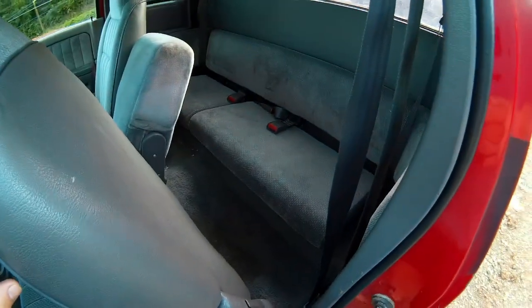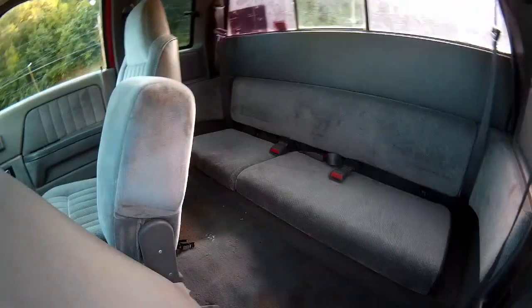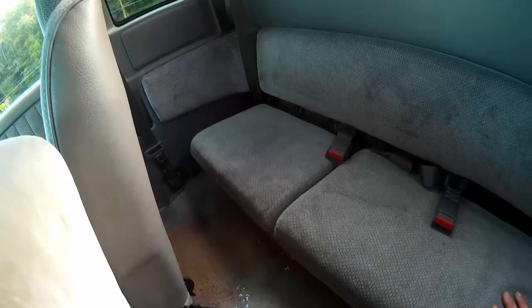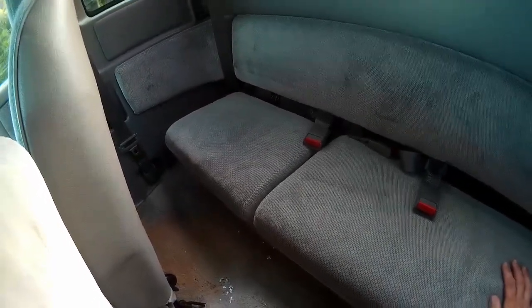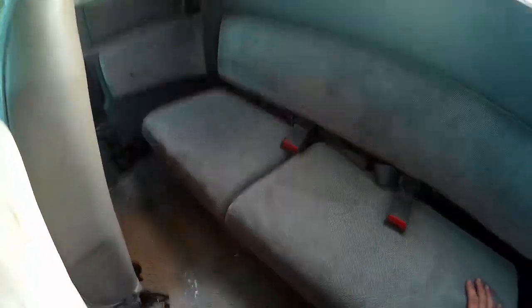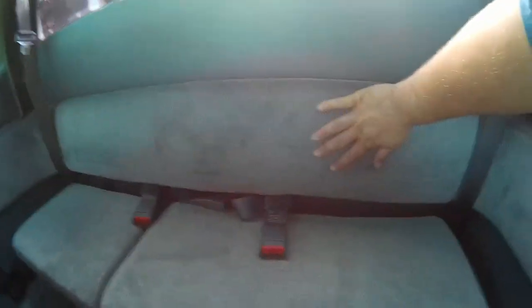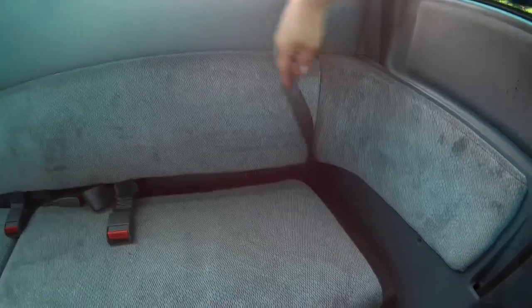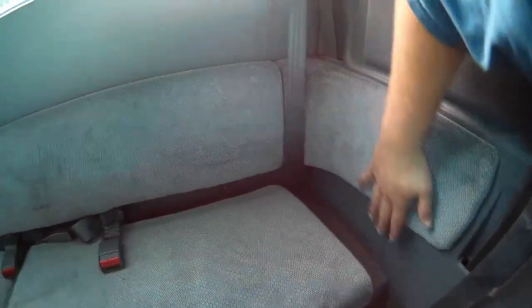Back here we do have a bench seat that supposedly can seat three — I believe you could do that if they were four foot or less, very small adults or children. We do have a bench seat back here, and I like how it kind of wraps around the side of the cab almost seamlessly, trying to give you a little bit of comfort back here.